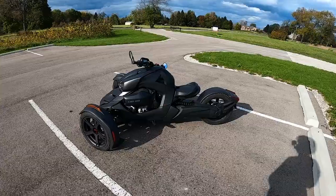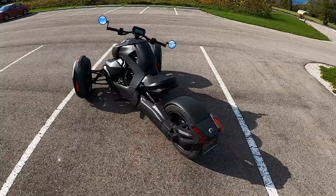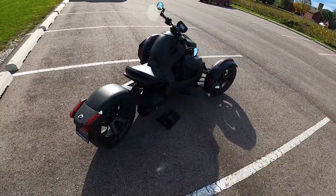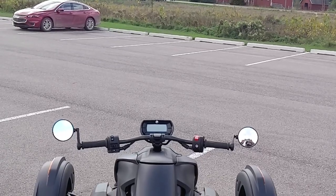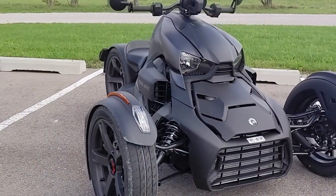I forgot that Can-Am had come out with a much more reasonably priced three-wheeled machine. They had the Spyder for a while and then they released the Riker — smaller engines, smaller body, lower weight, lower cost, making for a lower cost of entry.